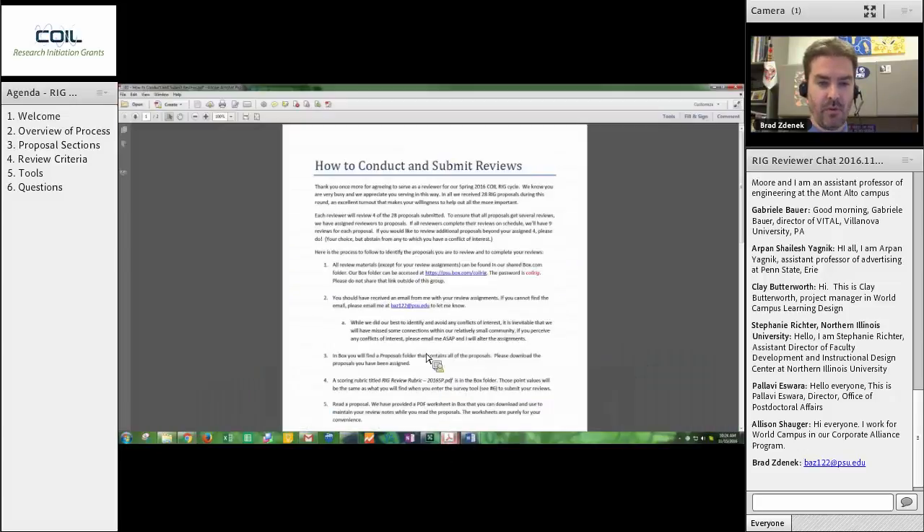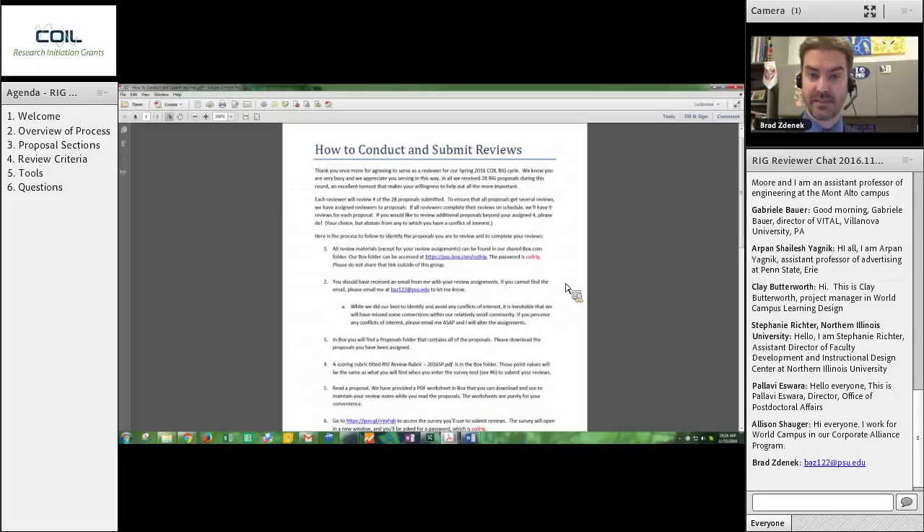There is a 'How to Conduct and Submit Reviews' document — this is largely a reiteration of what you will have in the email I will send you this evening. The version visible right now is from Spring 2016 because I'm still going through all the proposals and updating the information before I send it out tonight. But this will give you a sense of exactly what it looks like — step by step of how to go through this process. All of your materials will be within this folder. There is a link — if you click on that it will bring you right to where we just were. The password is CoilRig. I ask you please do not share this outside of the review group.